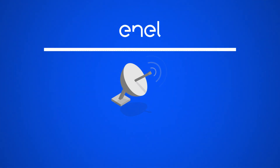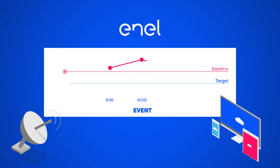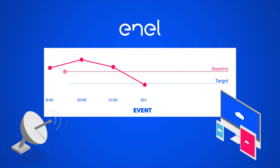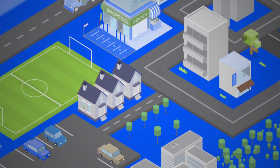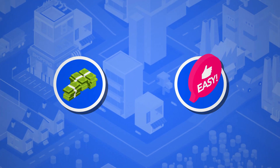Enel continuously monitors the event, providing full visibility to the company participating via a suite of web and mobile tools, and communicates with site-level staff until they meet their energy reduction targets. Our expertise ensures that demand response is easy and drives value for participants in its network.